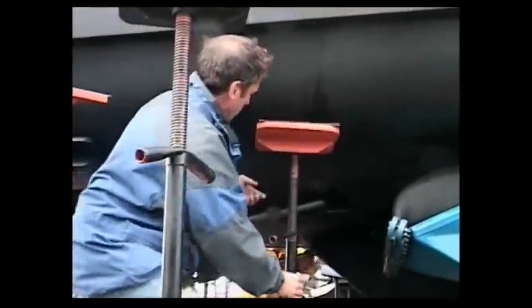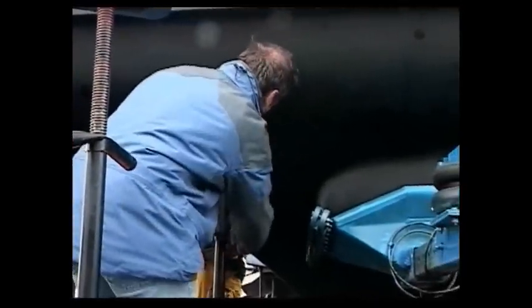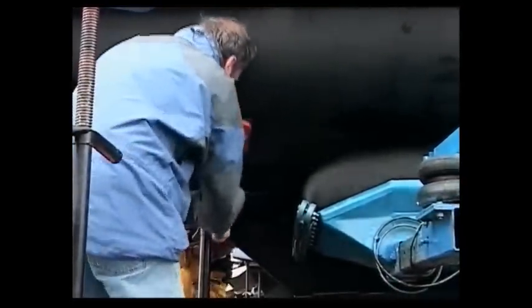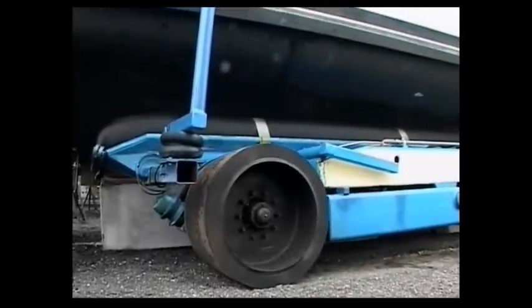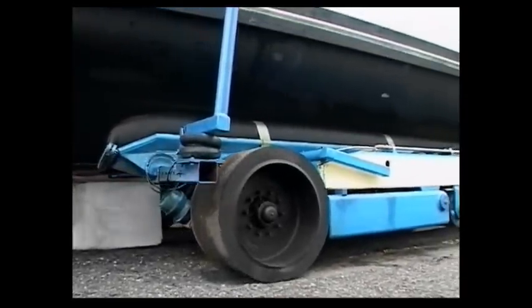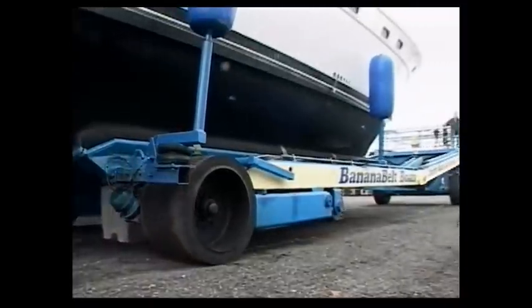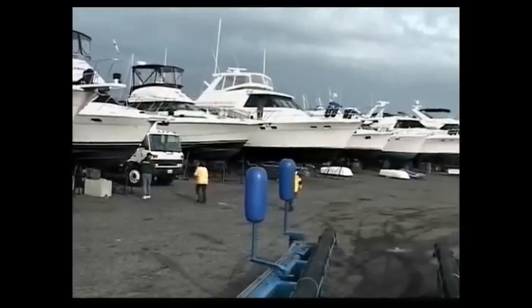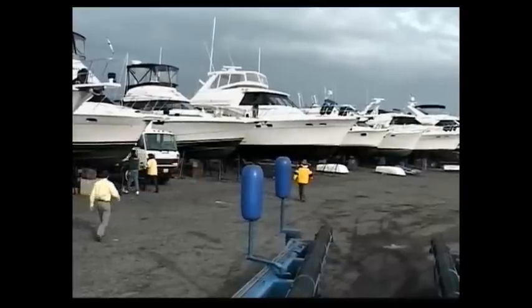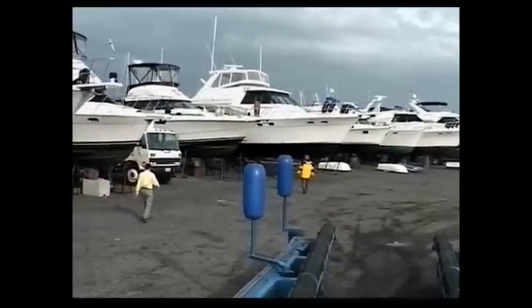The jacks are put in place. The trailer drives away to handle the next boat in the schedule, either launching it or hauling it out. The yard crew will come aboard and start getting it cleaned up without any harsh chemicals drifting back into the bay.